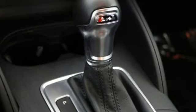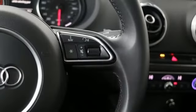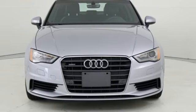Road and Track points out, inside the A3 sedan's cabin lives up to every expectation you might have based on prior experience in modern Audis. When you drive an Audi, the design and performance make sure you stand out in a crowd.